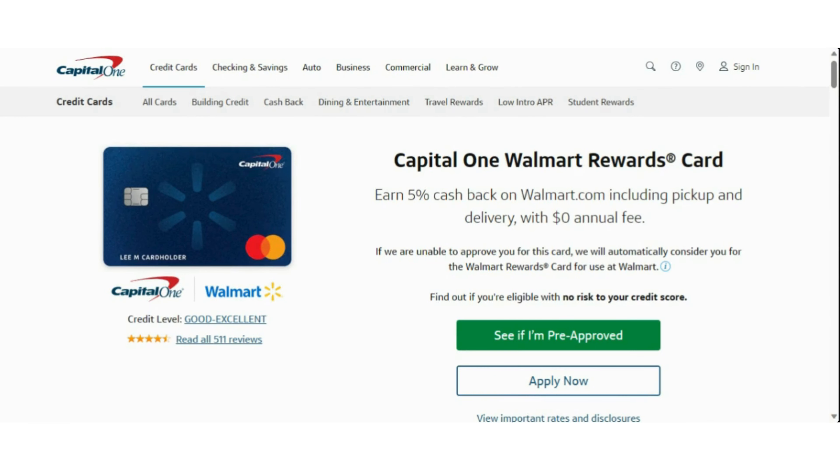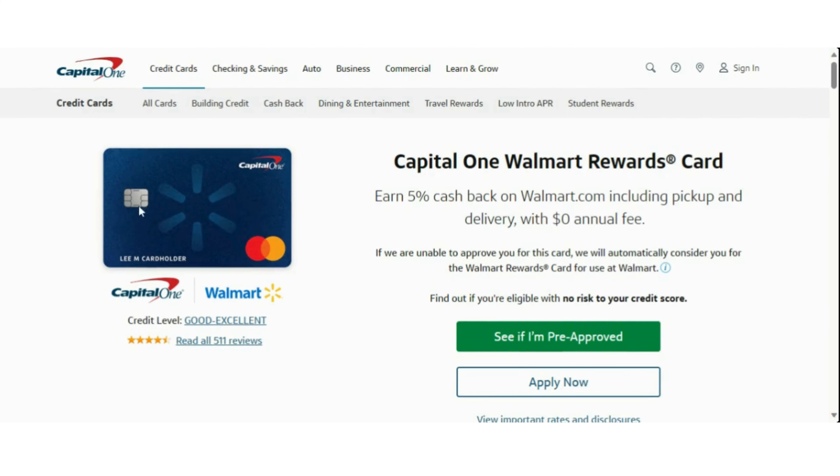Hey guys, it is InfoGirl. I hope everyone is doing great, and if you are new here, then welcome. We're going to go ahead and get right into it. Today I will be bringing you guys some information on how you could be pre-approved for a Capital One Walmart Rewards credit card.